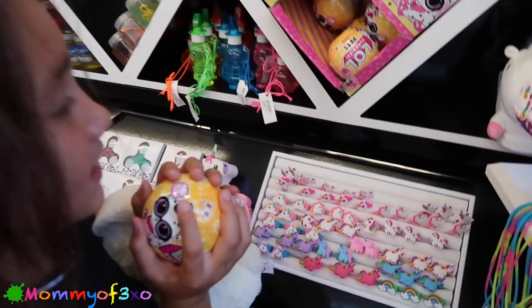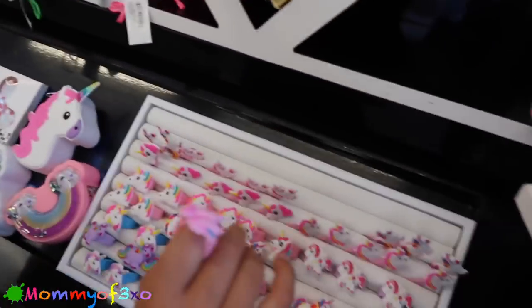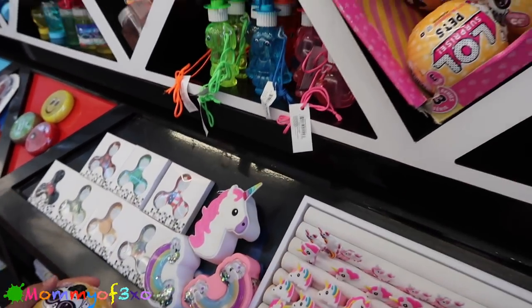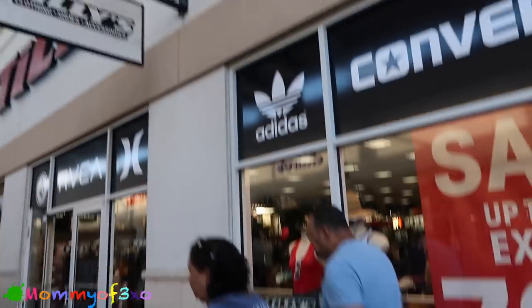Oh my, this is like Alea's spot right here - look at everything that's unicorn! Look at all this - little rings and slap bracelets and little change purses, little necklaces. There's more slime on that side - it's like a double-sided slime stand. Okay, here's Tilly's - we're finally here, we're gonna go check Tilly's for squishies!